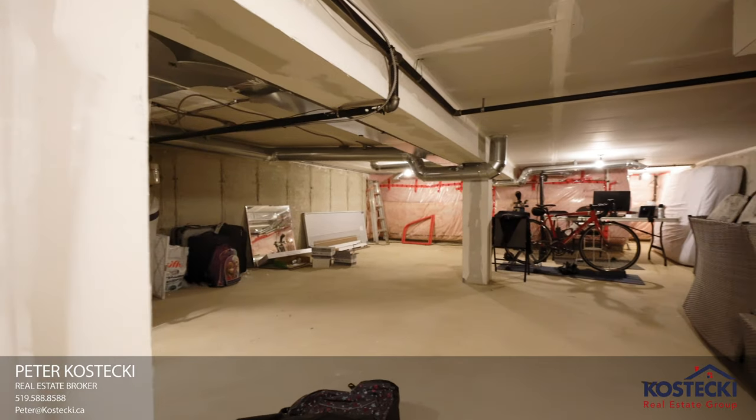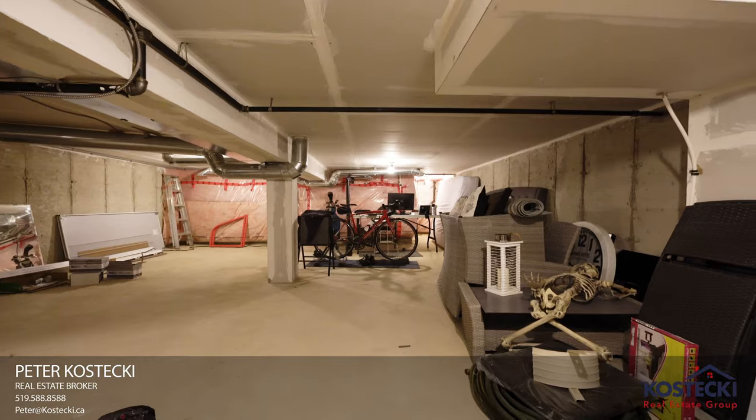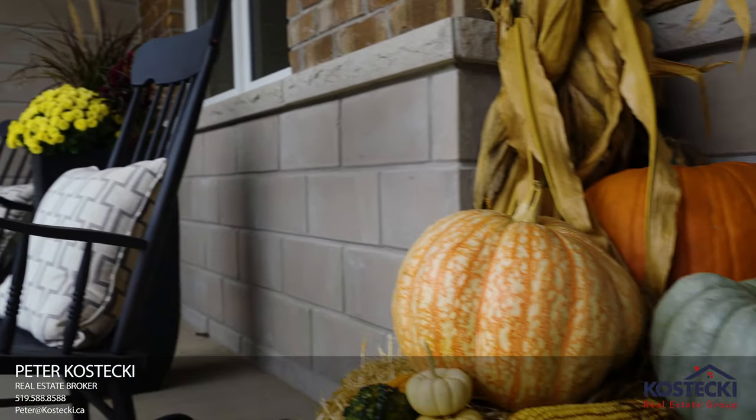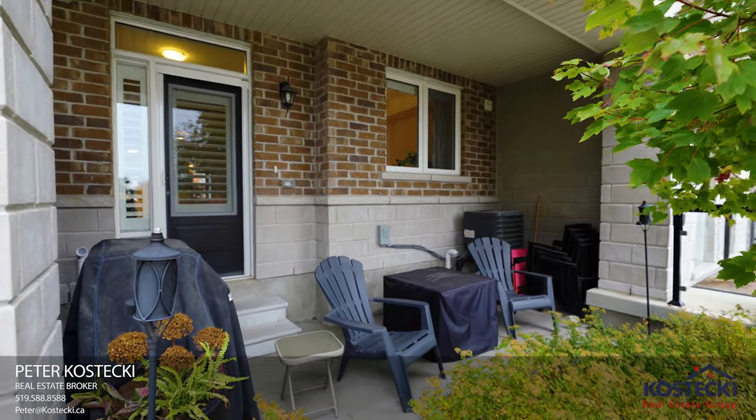A nice bonus — the basement features an unfinished crawl space with plenty of storage. This home also features a front and back covered porch, which are the perfect places for your morning coffee or a cocktail to wind down your day.